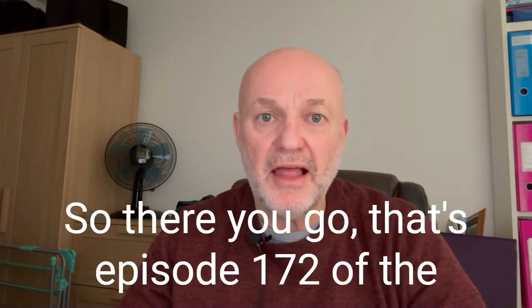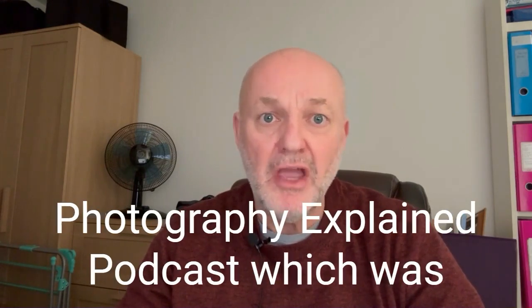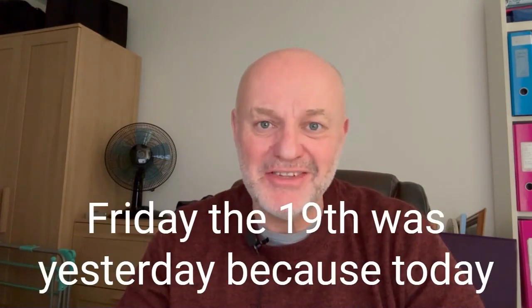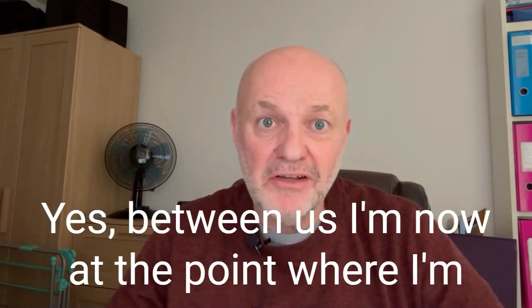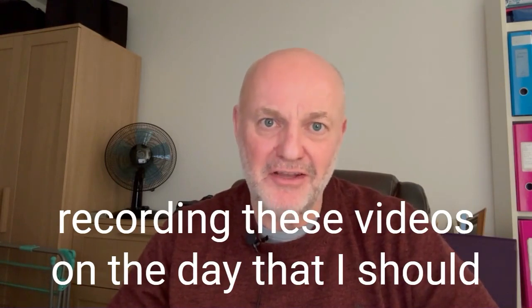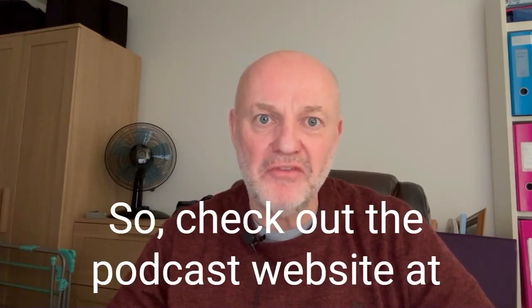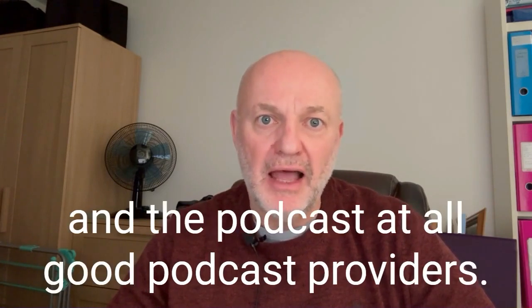So there you go, that's episode 172 of the Photography Explained podcast, published yesterday, Friday the 19th — because today's Saturday the 20th. I'm now at the point where I'm recording these videos on the day rather than doing them in advance. Check out the podcast website at photographyexplainedpodcast.com.